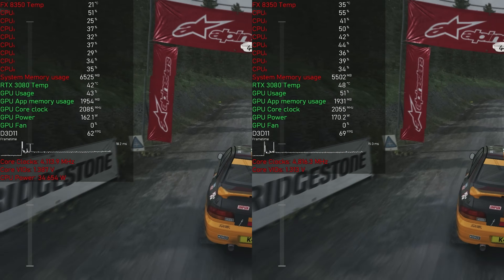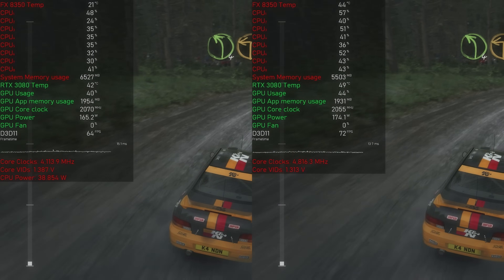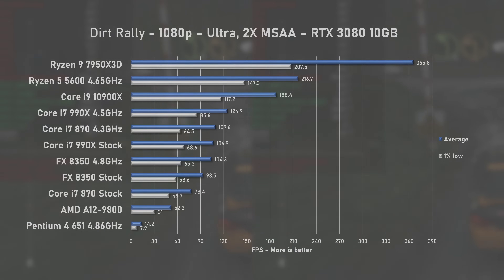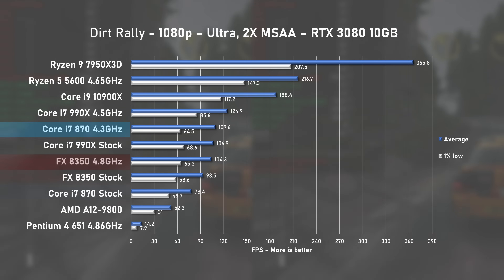In Dirt Rally, the FX8350 saw even lower usage at around 40% but had no trouble beating the stock i7-870. Overclocking resulted in an additional 11% increase to averages, however even with 104FPS on average, it was no match for the overclocked i7-870.